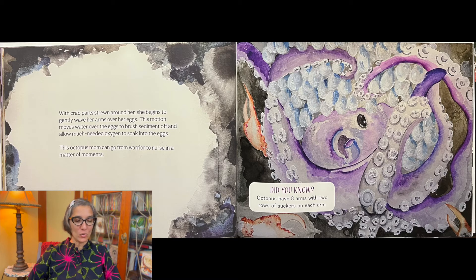With crab parts strewn around her, she begins to gently wave her arms over her eggs. This motion moves water over the eggs to brush sediment off and allow much needed oxygen to soak into the eggs. This octopus mom can go from warrior to nurse in a matter of moments. Did you know octopuses have eight arms with two rows of suckers on each arm?